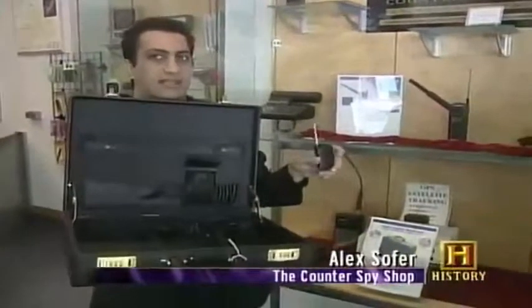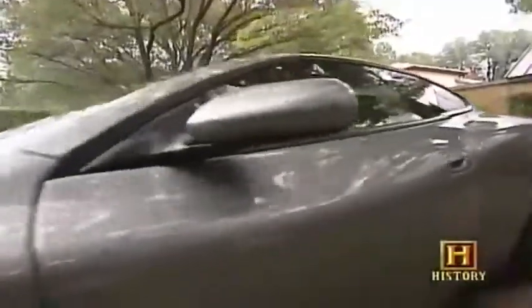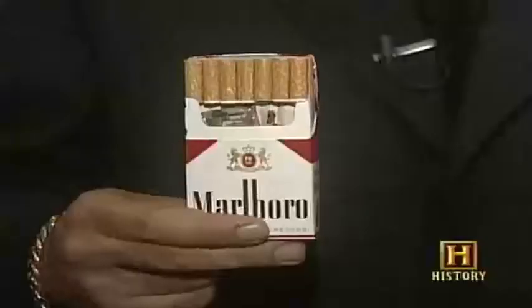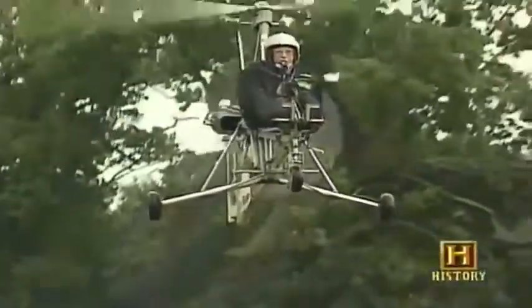This briefcase, basically, is the same theme as from Russia with Love. Spy toys can be divided into several categories: cars, boats, guns, covert spy tools, and flying machines.